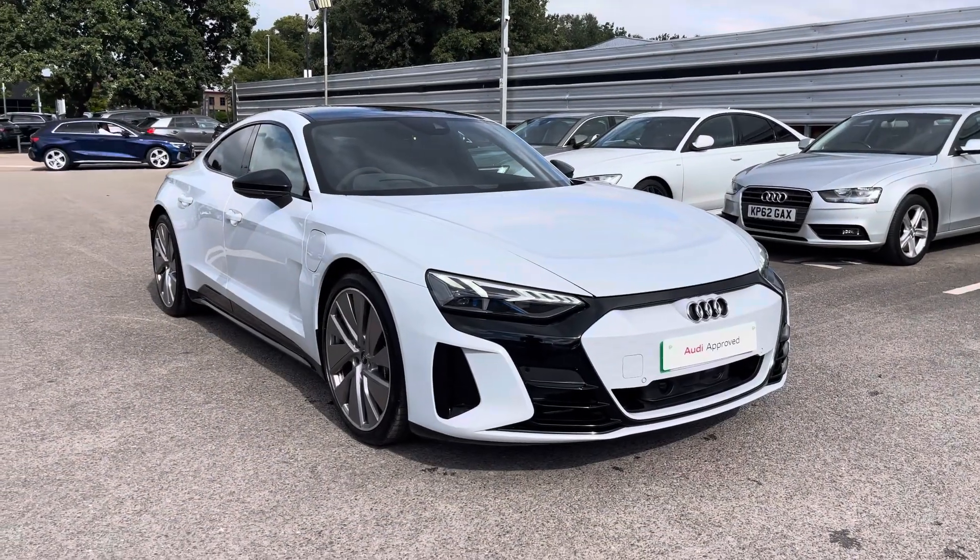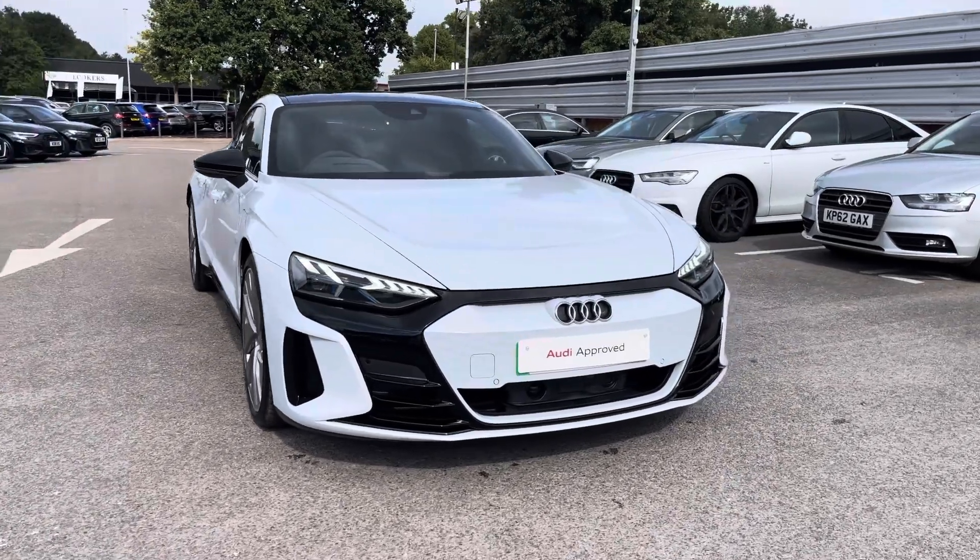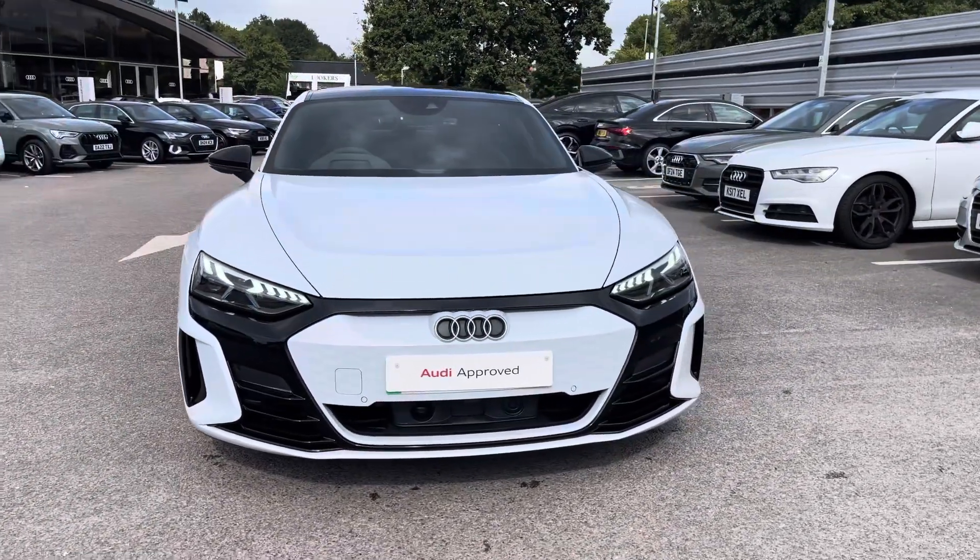If you are interested in this approved used Audi, please do not hesitate to contact our sales team today at Crew Audi.